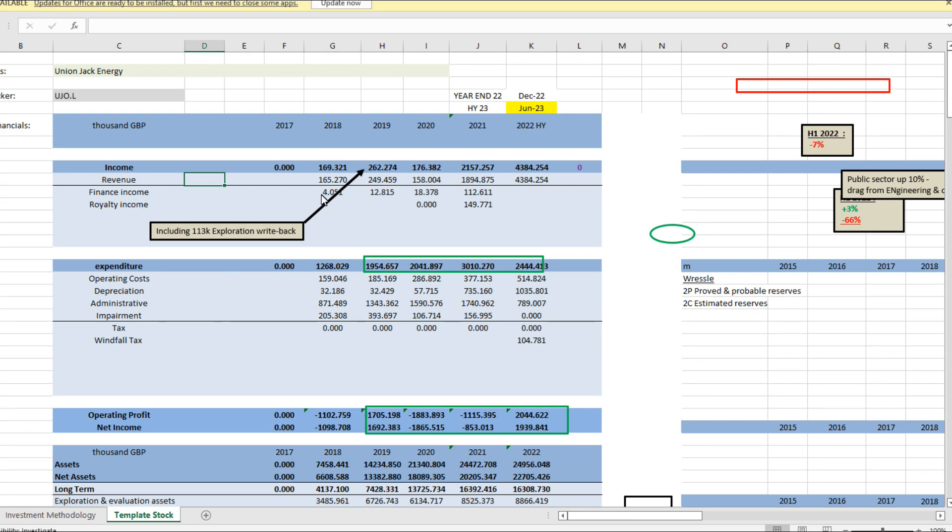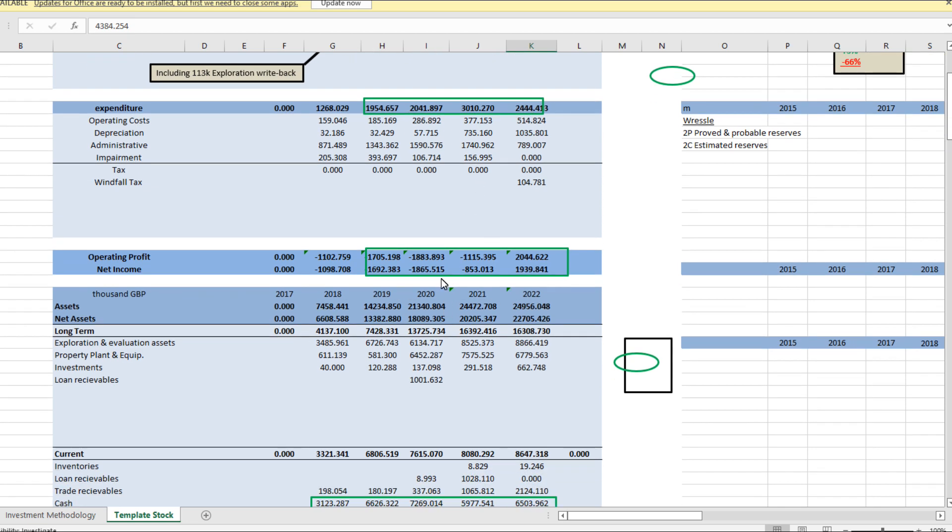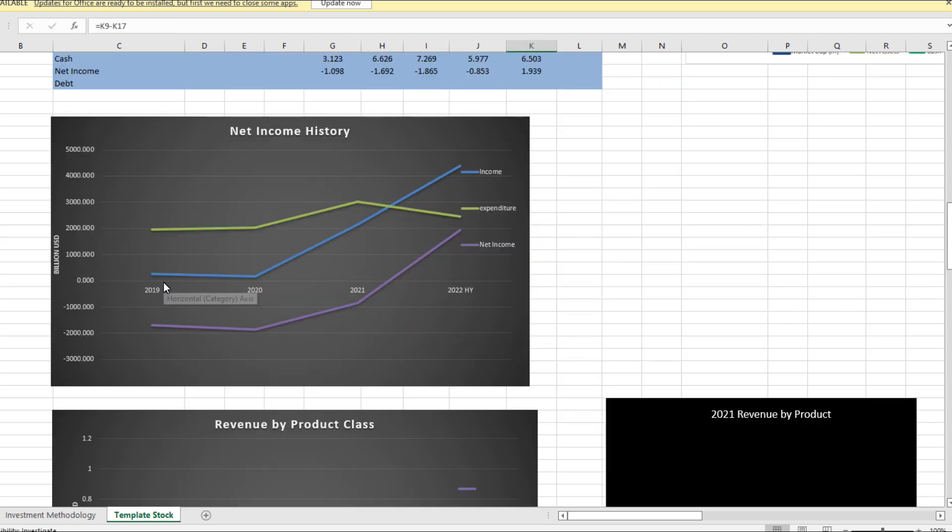Looking at their profit and loss statement, you can see that they are now producing revenues of up to 4 million in 2022. These are actually just a half-year result, so we expect that to be 8 million by the end of the year. Their expenditure is relatively stable. You can see how they've transformed from being a loss-making speculative play to now a bona fide oil company producing barrels of oil and making revenues and net income, as shown on this graph.